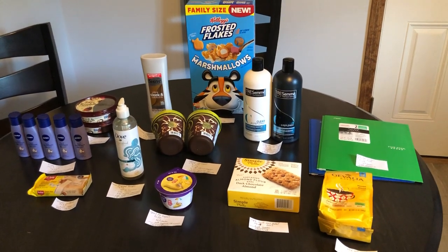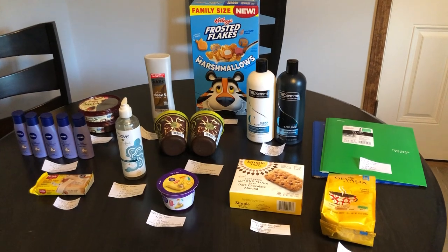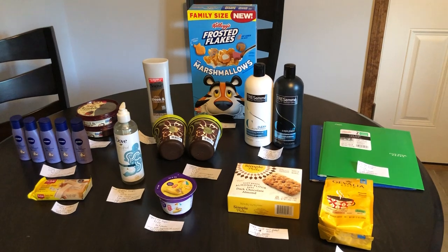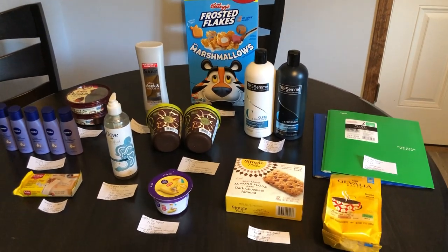Hi everyone, it's Rachel from JR Couponer. Here are some awesome Target and Walmart deals that I got today, July 30th. Some super awesome freebies and moneymakers in front of you guys, so don't forget to watch till the end because there are some super awesome moneymakers that I'm going to share with you.